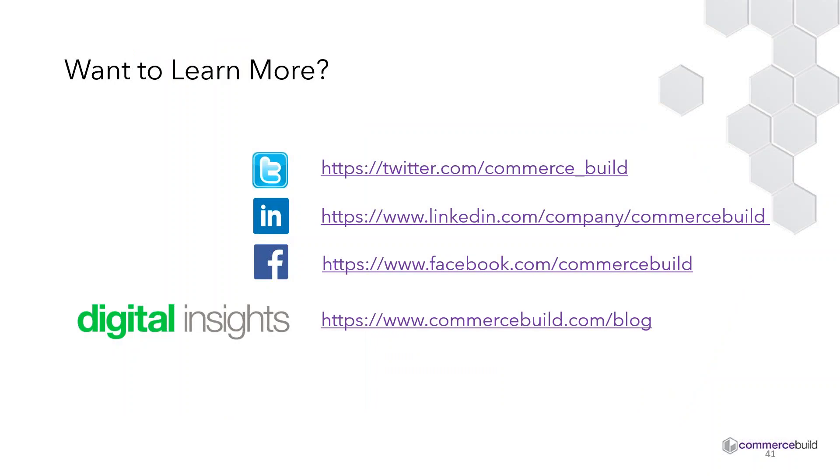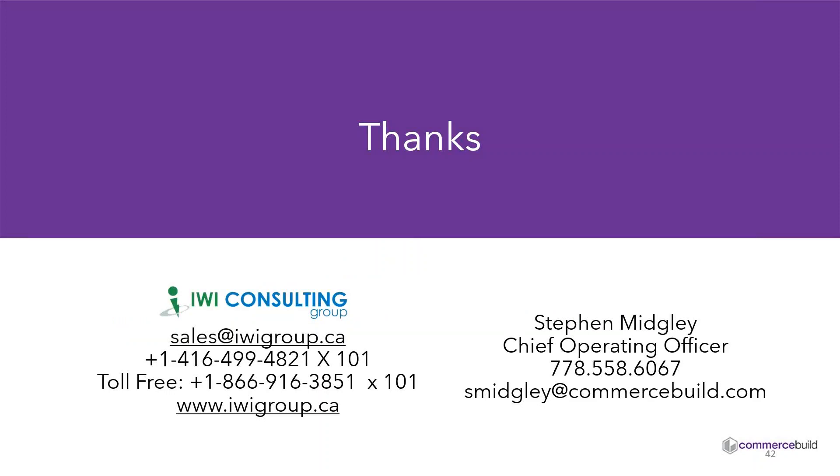There's information on the obligatory social media links and blog — we have some cool content on the blog about features and functionalities of Commerce Build. There's also information for IWI Consulting Group — they'd be happy to answer any questions. Feel free to reach out to me directly. I appreciate your time and I hope you found the session beneficial. I'll hand it back to you, Sean.